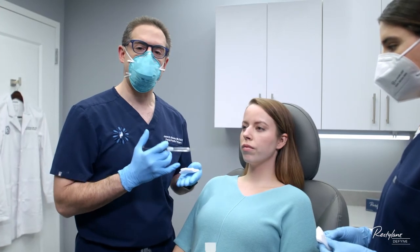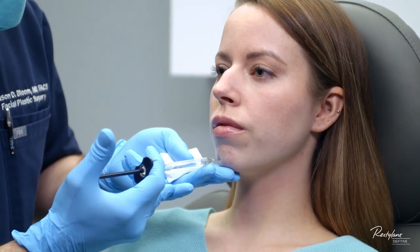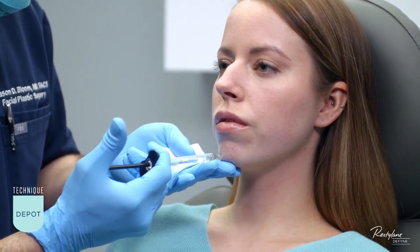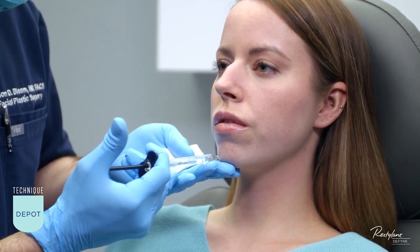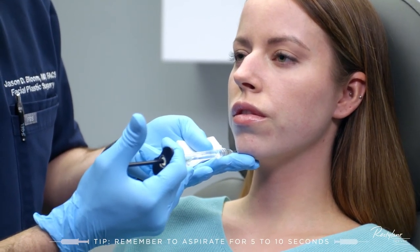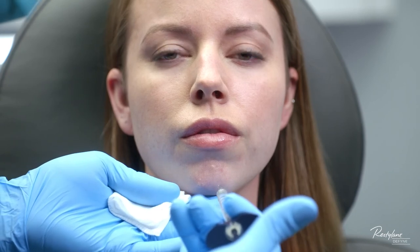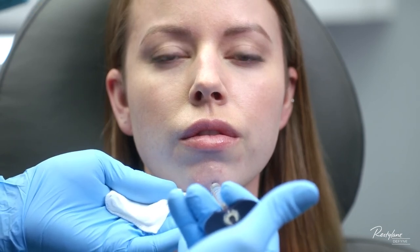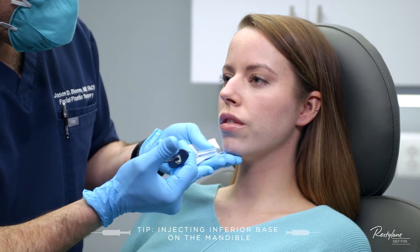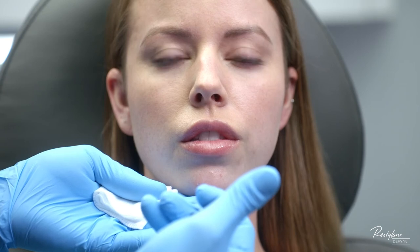My first injections of the chin are going to be anterior and inferior. As I go in, I want to touch the periosteum and then leave a small aliquot or depot all the way on the bone. About two-thirds of this is going to be on the bone and one-third happens as I'm pulling out. It goes through the deep fat pads, the mentalis muscle, and also the superficial fat pads of the chin. I'm doing these small injections right inferior along the base of the mandible, touching the periosteum with a small injection as we come out.